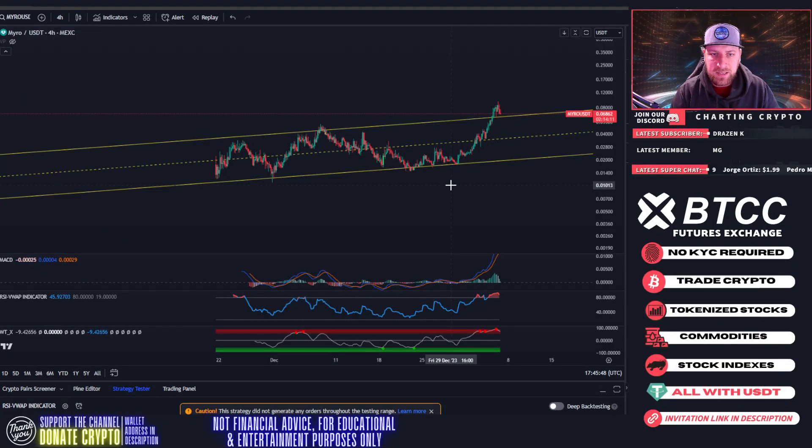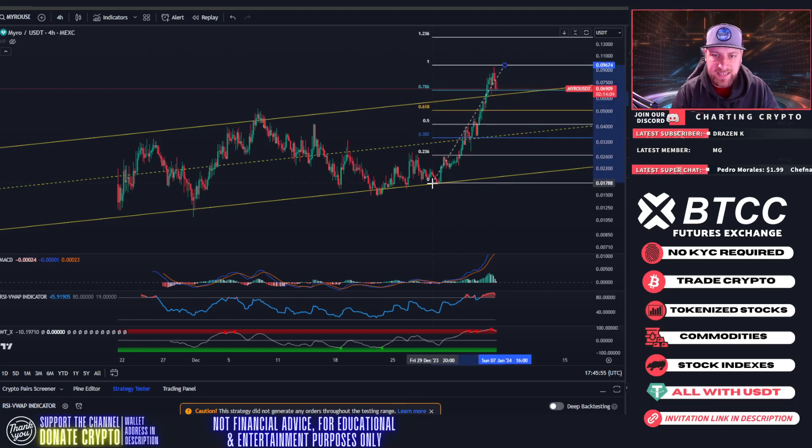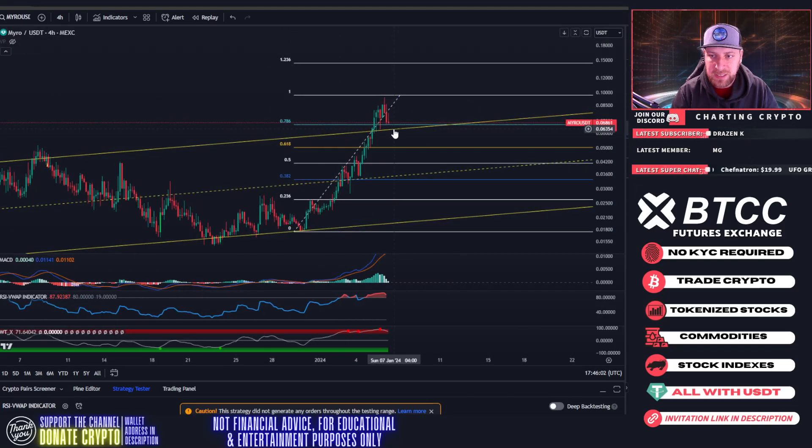Let's get into Myro. We were calling for this retracement yesterday and it seems to be playing out. What we want to keep a very close eye on is this 786 Fibonacci level that we're currently testing as support. If the 786 breaks, there's a good chance that we're heading back down into this channel and down to that 618 at around five cents.